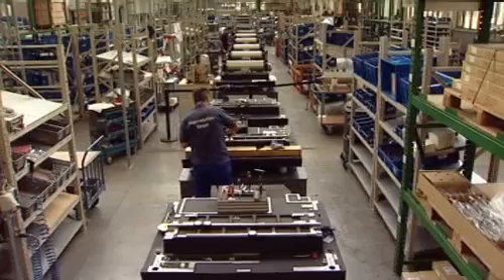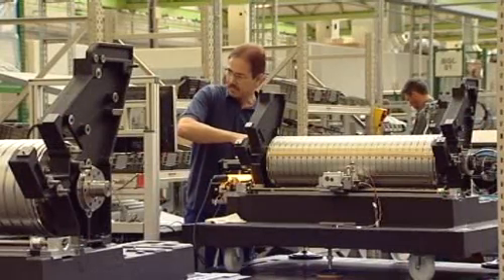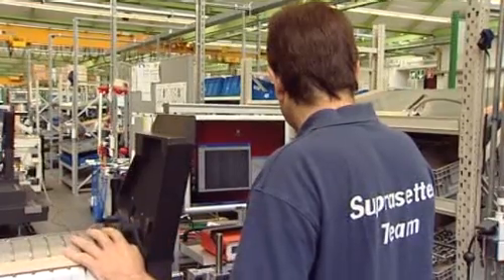Here the SupraSetter A52 and A75 plate imagesetters, using state-of-the-art laser technology, are assembled. A plate imagesetter belongs to pre-press and is an essential part of the print process. The SupraSetter can image plates for the press using the digital data from a computer, which defines the image on the plate. After the plates are imaged and processed, they can be used for printing on the press.